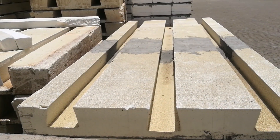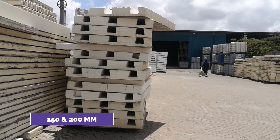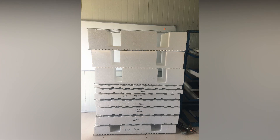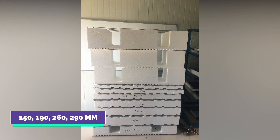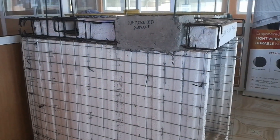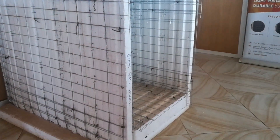The third difference is the thicknesses of the panels. The koto slab panel comes in two thicknesses: 150mm and 200mm. On the other hand, you have more freedom of choice with an EPS floor panel — there are 150, 190, 260, and 290mm thick panels. The thickness depends on the design and load-bearing capacity of your house, and this information is predetermined by your structural engineer.